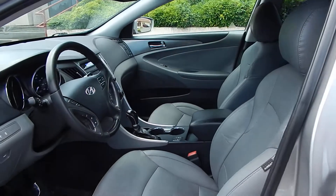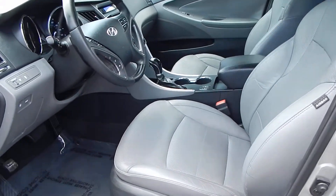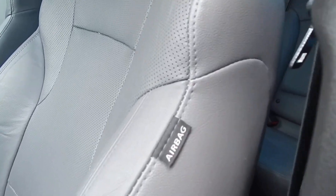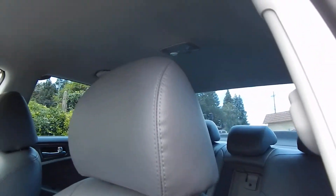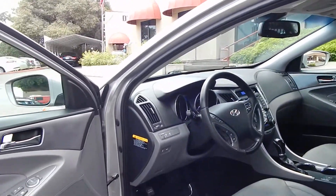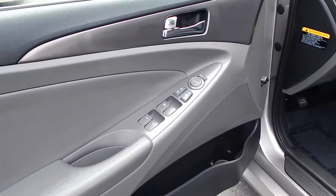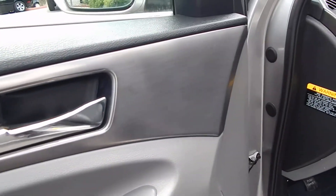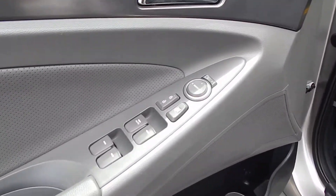The leather interior looks very softly used and is in great shape, even at the entry and exit points. Dual front airbags, dual side airbags, and side curtain airbags all the way around in the front and rear, making this not only a very fuel-efficient vehicle but also a very safe one. I love this brushed aluminum trim — very stylish, European looking.